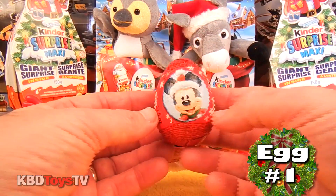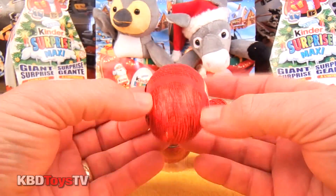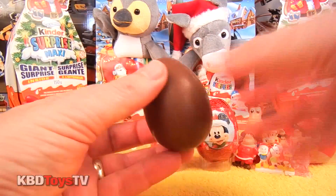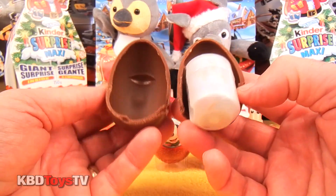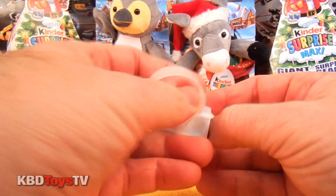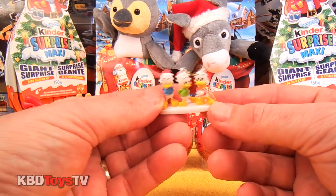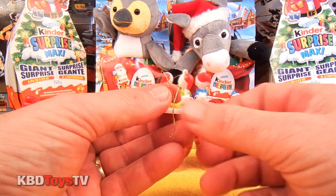Alright kids, let's open up egg number one and find out what is inside this awesome looking egg. In each of these eggs is a toy you can hang on your Christmas tree, and you can collect all ten. And it looks like we have a Huey, Dewey and Louie to add to our Christmas tree.